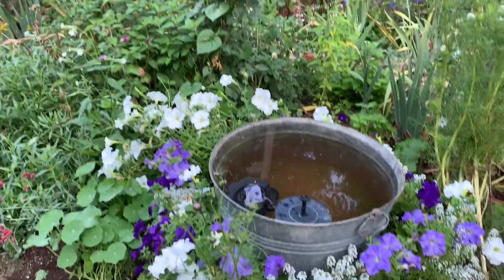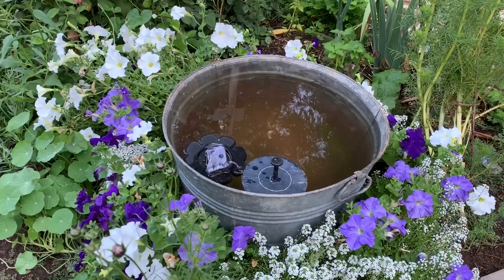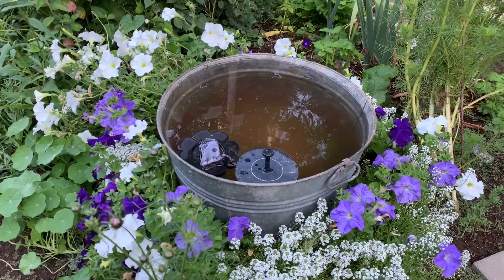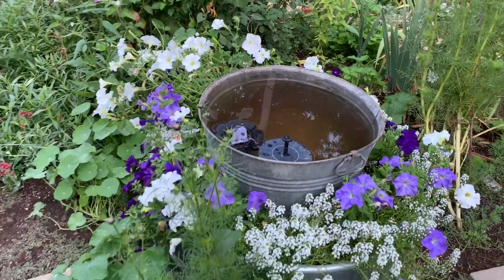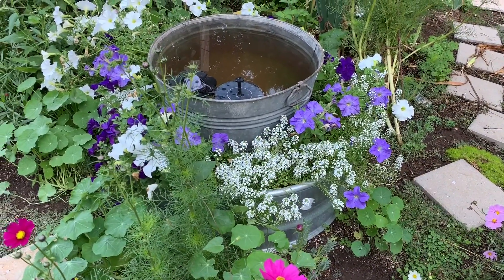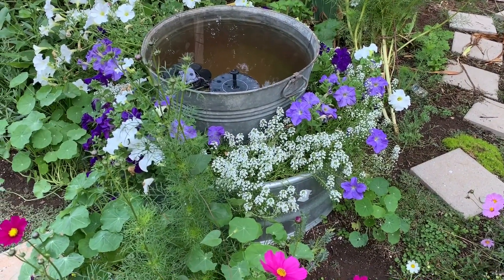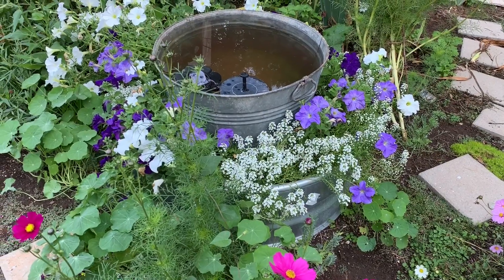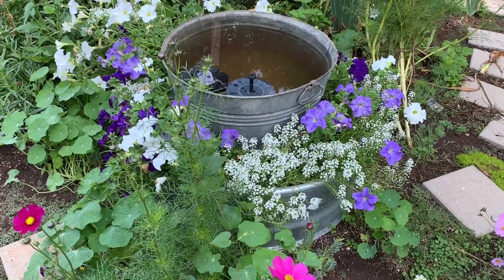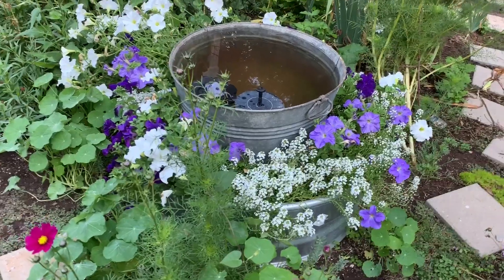Here's my hummingbird fountain — one of the fountains got flipped over by raccoons; they've been getting into it, I guess they think there's something in there to eat. Here are the petunias in the ring around it; I don't know if they're going to make it through this freeze. I have some strawberries I'd like to put in here.